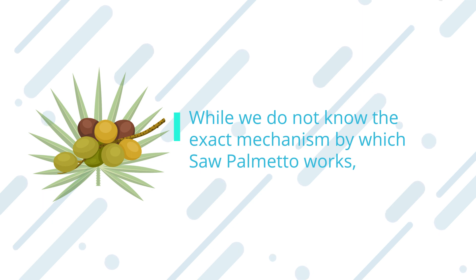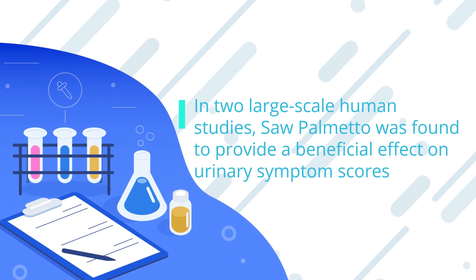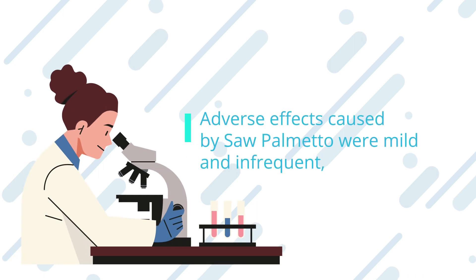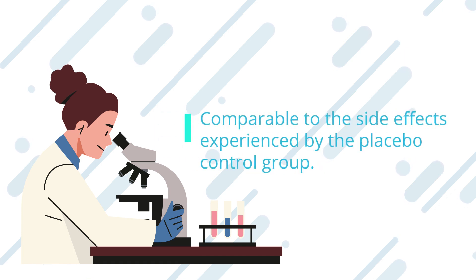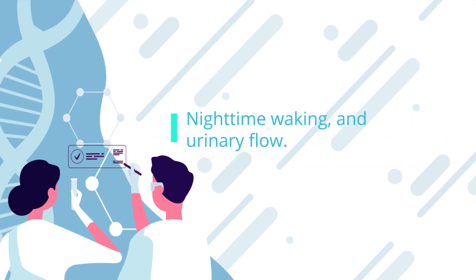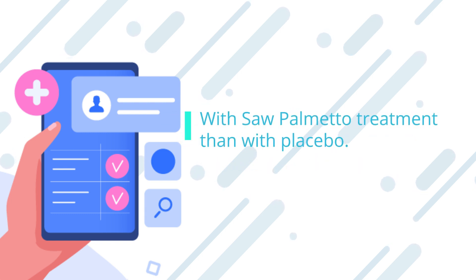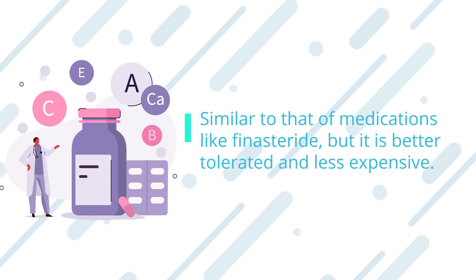While we do not know the exact mechanism by which saw palmetto works, the evidence for its efficacy is substantial. In two large-scale human studies, saw palmetto was found to provide a beneficial effect on urinary symptom scores and peak urine flow equivalent to the pharmaceutical option finasteride. Adverse effects were mild and infrequent, comparable to placebo. A further review of 13 human studies noted that saw palmetto improved urinary symptoms, nighttime waking, and urinary flow. The scientific consensus is that saw palmetto appears to have efficacy similar to medications like finasteride, but is better tolerated and less expensive.